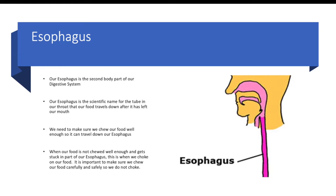Esophagus. Our esophagus is the second body part of our digestive system. Our esophagus is the scientific name for the tube in our throat that our food travels down after it has left our mouth. We need to make sure we chew our food well enough so it can travel down our esophagus. When our food is not chewed well enough and gets stuck in part of our esophagus, this is when we choke on our food. So if we look at the picture, we can see the mouth and then the tube going down our throat is called our esophagus.